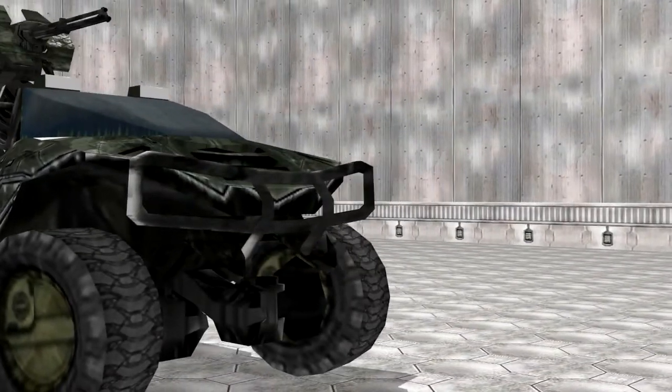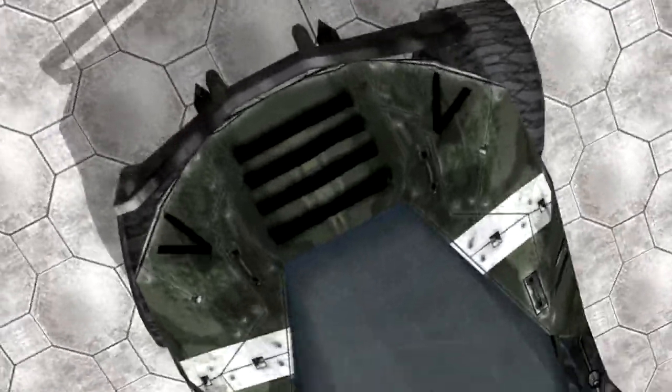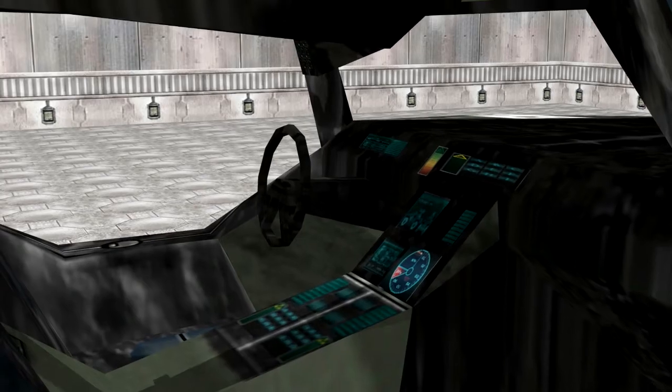The M12 Warthog, I've been told, is powered by something called a forward-housed, low-profile liquid-cooled hydrogen-injected IC plant, coupled with an automatic infinitely variable transmission. Yes, I don't know what that means either.